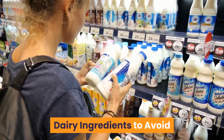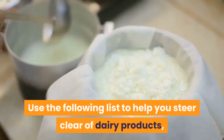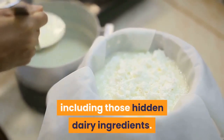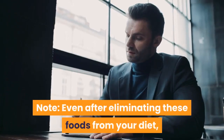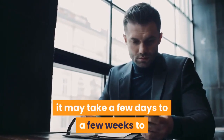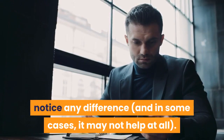Use the following list to help you steer clear of dairy products, including those hidden dairy ingredients. Even after eliminating these foods from your diet, it may take a few days to a few weeks to notice any difference, and in some cases it may not help at all.